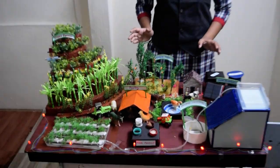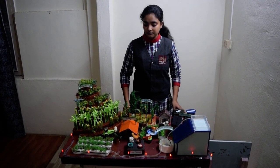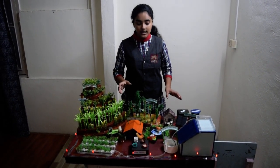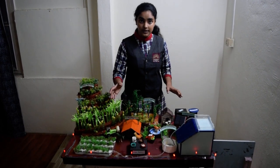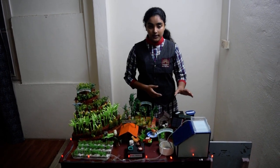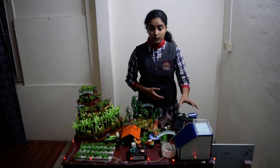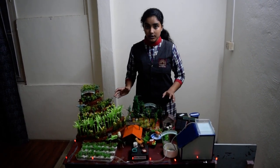The basic aim of the project is to reduce the input cost and increase the profits. It eliminates expenses such as chemical fertilizers and the cost of electricity, as both are handled by the compost, the biogas, and the solar panels.